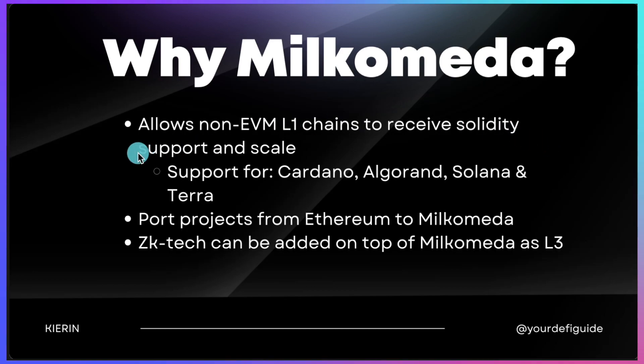So let's talk about why Milchomeda. It basically allows non-EVM blockchains to receive Solidity support and scale. Non-EVM blockchains are blockchains that do not have the Ethereum Virtual Machine and cannot natively run Solidity smart contracts. Examples of non-EVM blockchains are Cardano, Algorand, Solana, and Terra. The Milchomeda layer 2 solution can scale all of these.